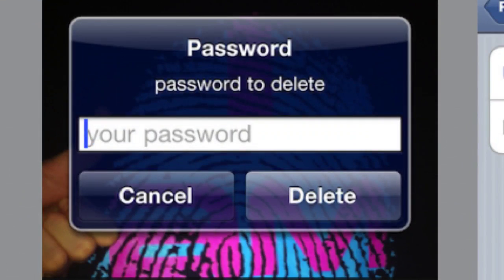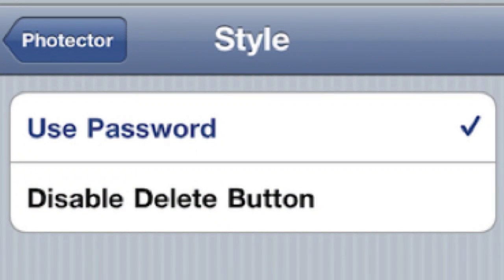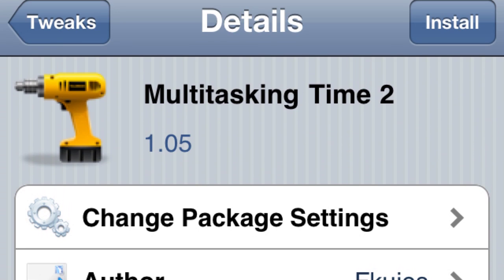Fogtector. Pretty cool. What it does is put a password on your pictures so nobody can delete them — like your girlfriend or something. Also, under settings you can change it and disable the delete button, and this way nobody can delete them at all, not even you, unless you change the setting. Number 3.